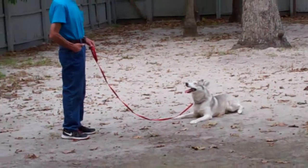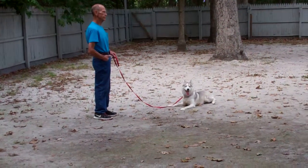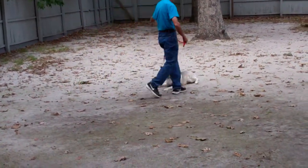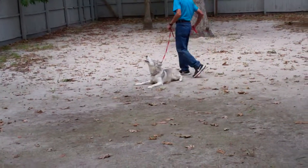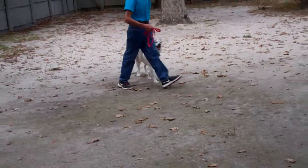Three minute long down stay — you're going to lengthen out your time and your distance. When Fred returns back to her, he will walk all the way around her, just as he's done on every other command. Back to heel, and she should remain lying there until she gets another command.